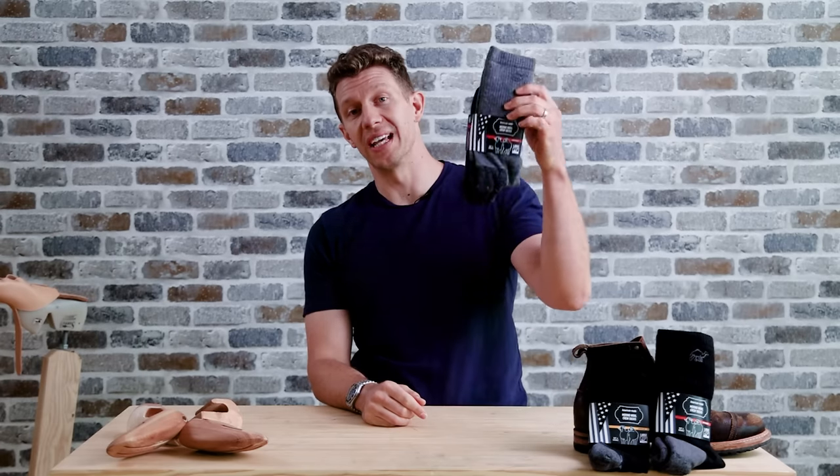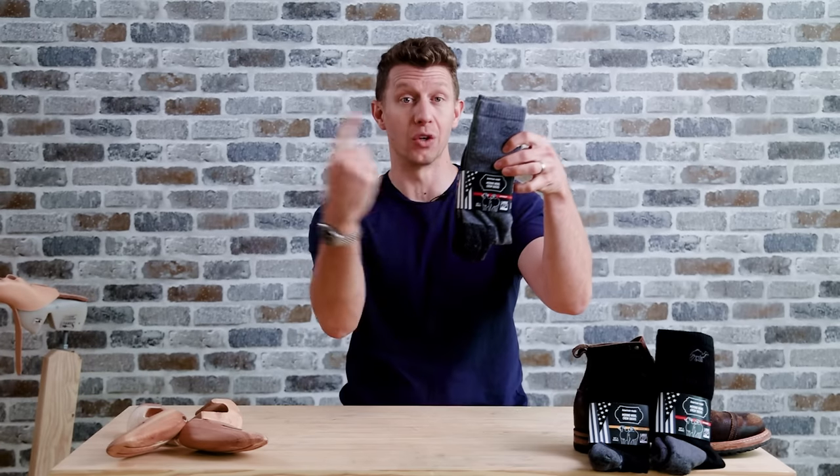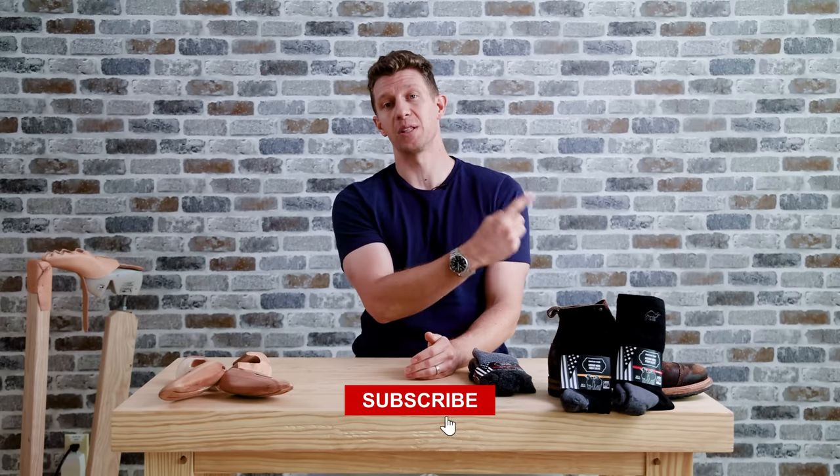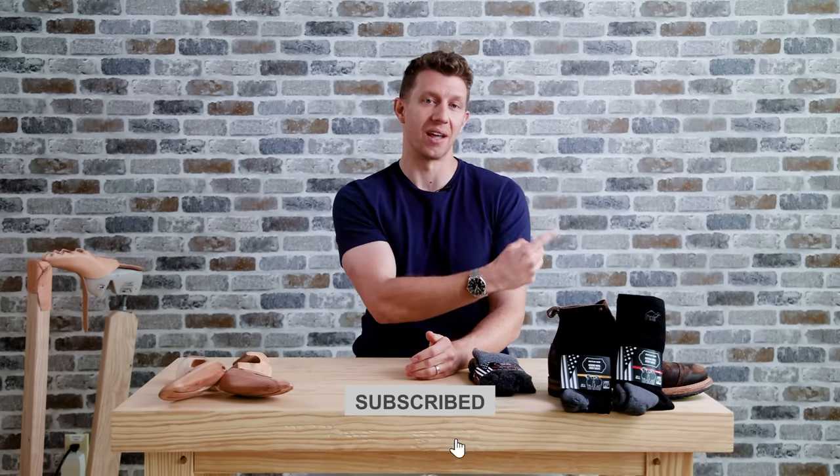Thank you so much for checking out the new boot drop. I'll see you next week for the new boot releases coming out in the first week of November. You can get your Camel City Mill heavyweights in gray — first link in the description below. And if you want to see the eleven best boots you can buy right now, check out that video next.